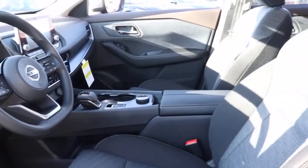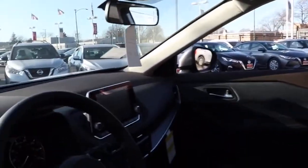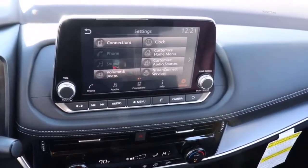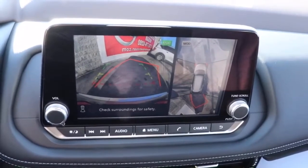The following are some of this vehicle's highlighted options: electronic stability control, trip computer, bucket seats, power windows, four-wheel disc brakes, power steering. Get the comfort you want and the efficiency you need in this handsome Rogue.